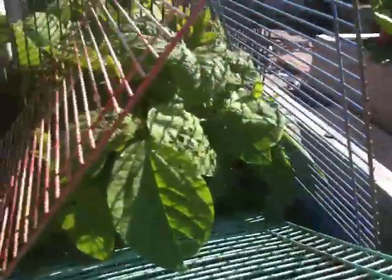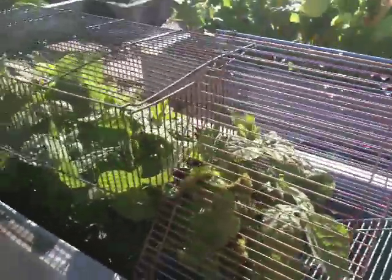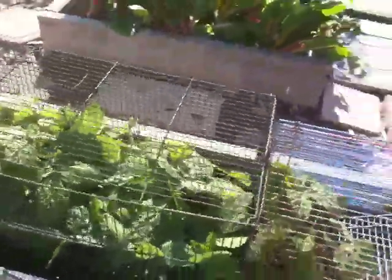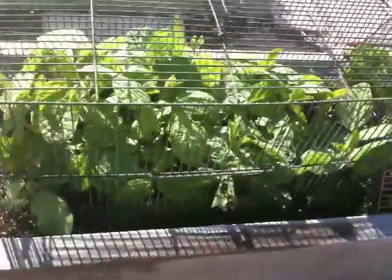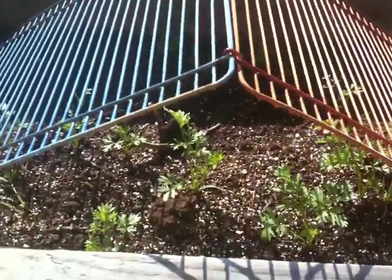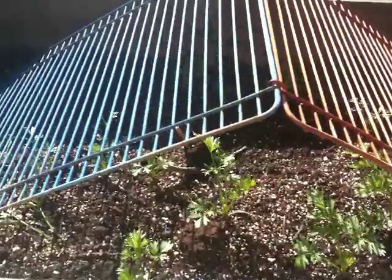The edamame, however, is the success story — as you can see right here, it's still under its protected cages and really starting to come along well. No question, this will be sort of the hit of this one. And then finally, the atomic red carrots are doing very well over here. We'll see how it goes from there.